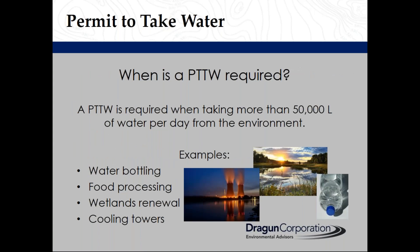In Ontario, under the Ontario Water Resources Act and Ontario Regulation 387/04, you are required to have a permit if you are taking more than 50,000 litres of water per day from the environment. Examples include water bottling, food processing, wetlands renewal, and cooling towers.